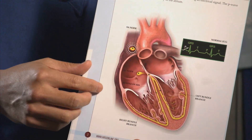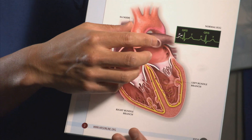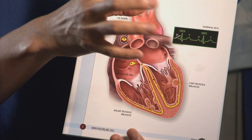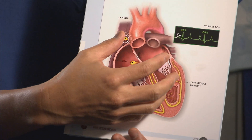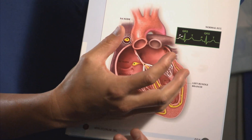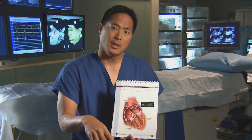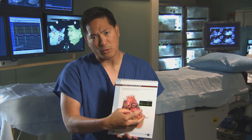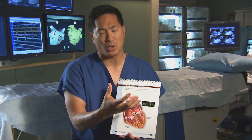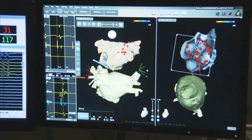Atrial fibrillation is a very rapid rhythm in the top chamber of the heart, where the top chamber can be 300 to 400 times a minute, quivering, not squeezing. This wire lets every third, fifth, or tenth signal through, and the bottom part beats irregularly and often very quickly. The lack of mechanical contribution from top to bottom, the irregularity, and the speed of the bottom chamber causes the heart to work less efficiently.